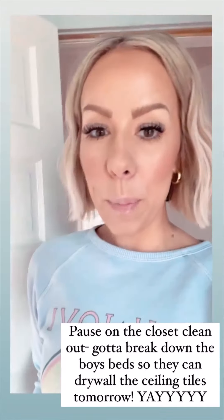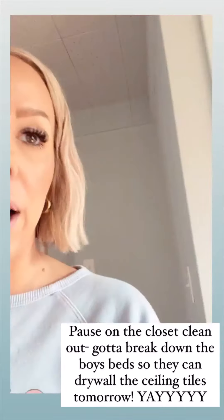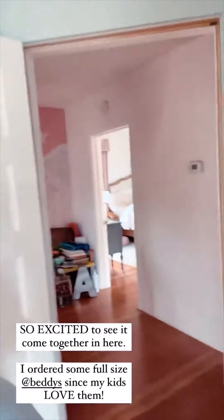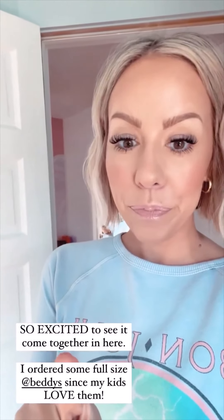I'm glad I paused on my closet clean-out because I just got a call from my drywall buddy who is actually going to start doing the ceiling tomorrow morning. So I need to clear out the bed and the dresser. Luckily we cleaned out most everything already — it's just chilling in the hallway from when we painted. I'm so excited. I ordered some Bettys and picked up a couple more pillows and a quilt at Target.